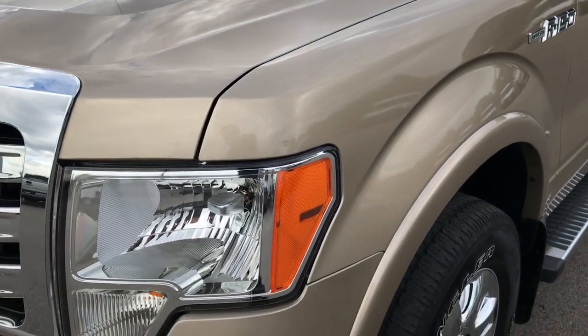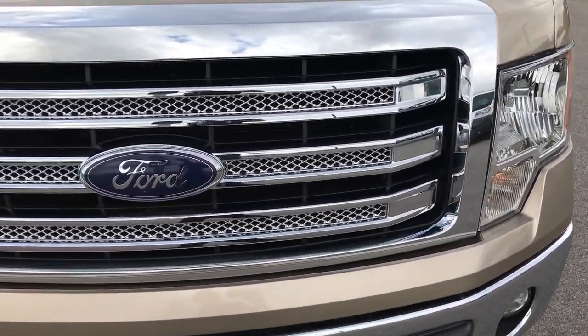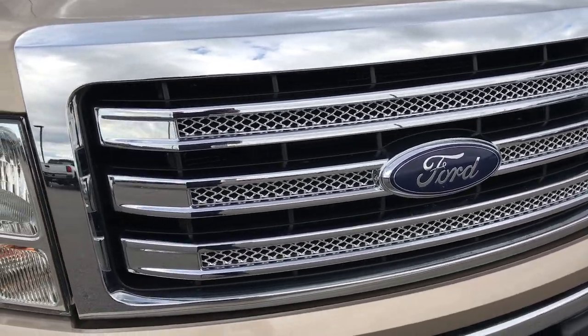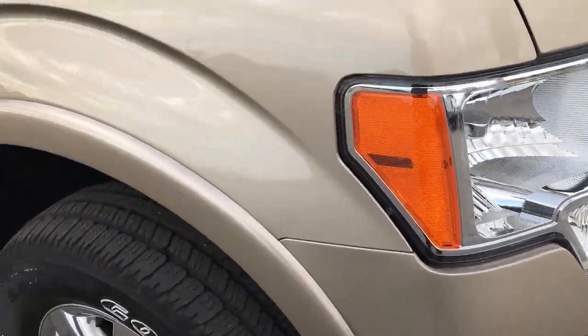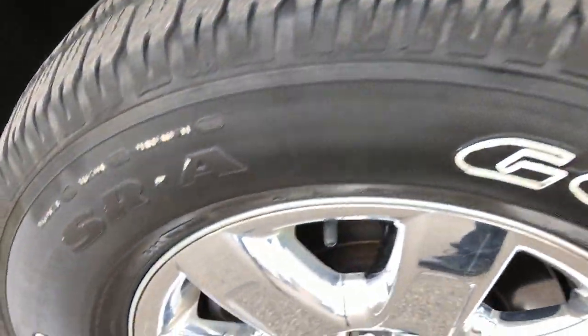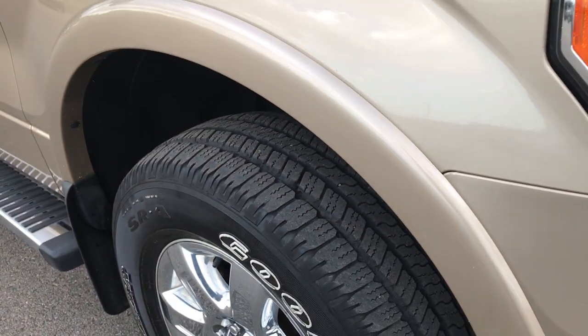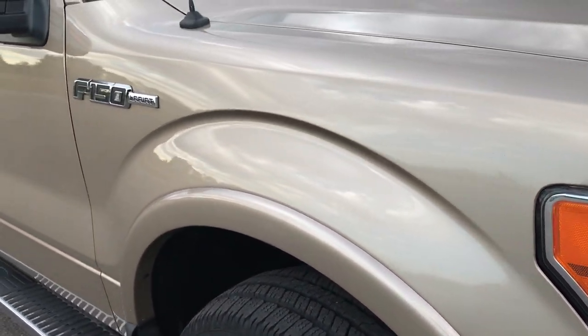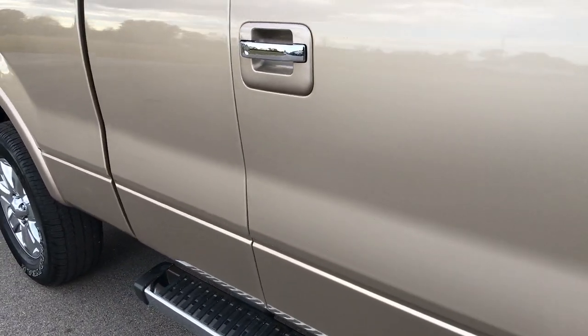I believe the color is called Pale Adobe — it's kind of a bright gold. It has the chrome package on it, chrome trim grille, and the headlights are nice and clear. The passenger side rim is in excellent condition as well, no scuffs or scrapes. As we go down this side of the truck you can see just how clean the body is, how reflective and glass-like that paint is.